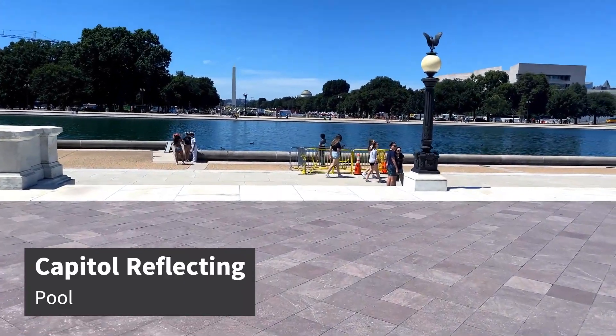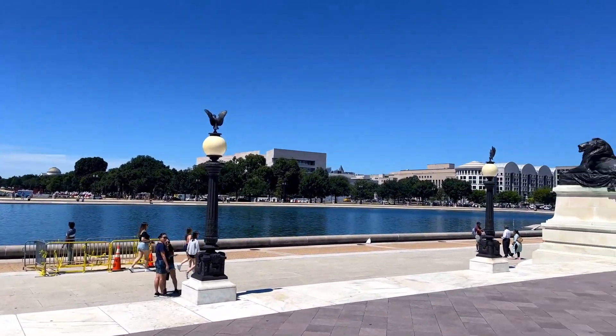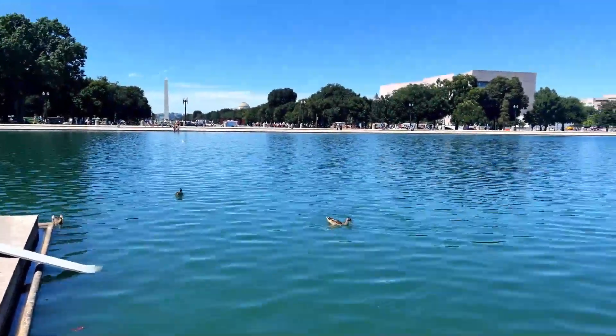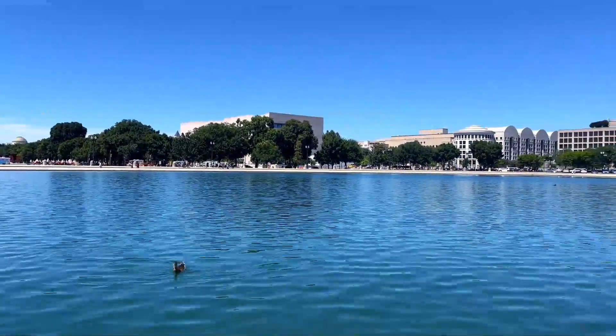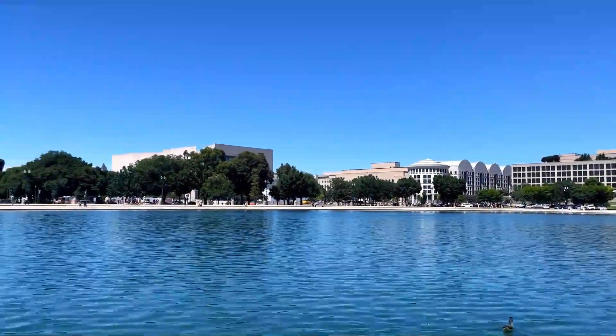Our next stop is the Capitol Reflecting Pool, and next to it you'll find the Ulysses S. Grant Memorial. At this point I was getting a bit tired from walking and decided to take a break here and got to enjoy the warm summer breeze.